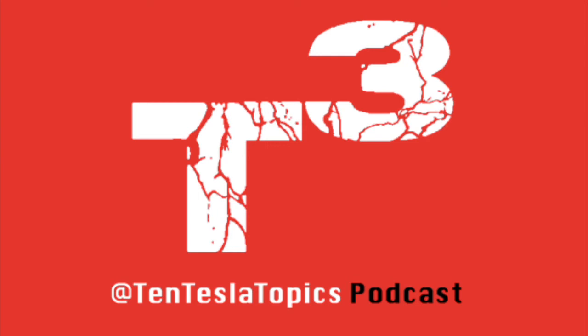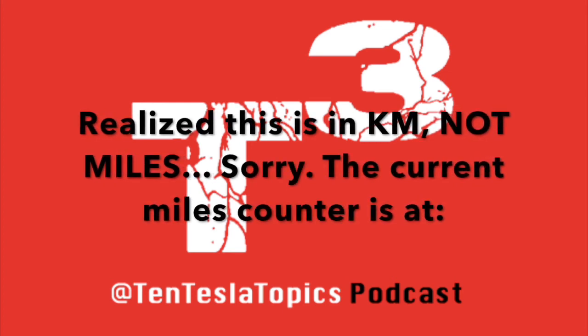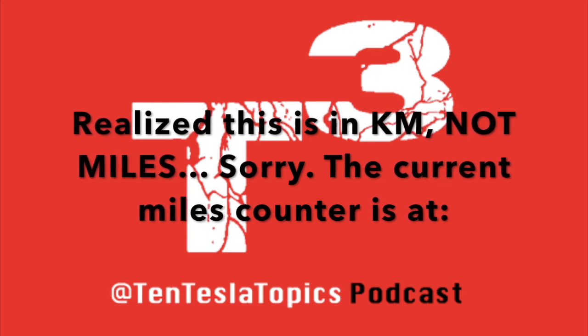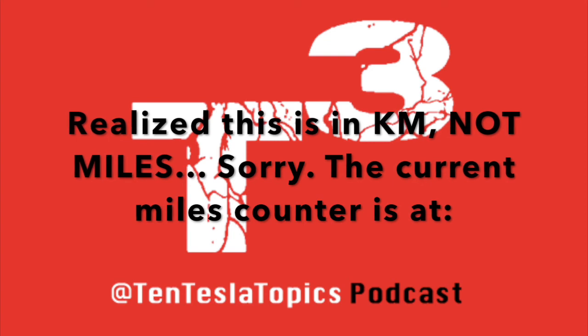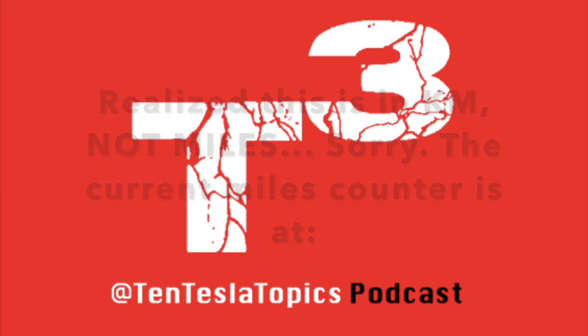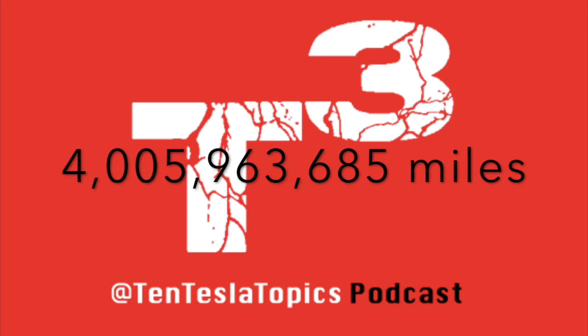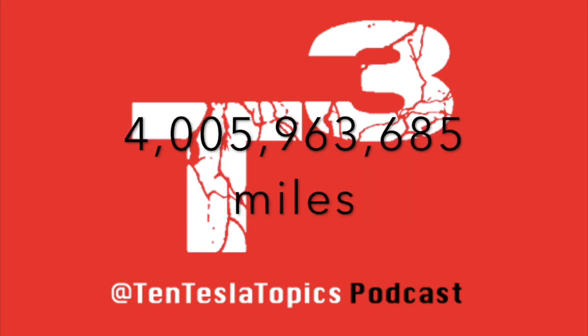Tesla has been keeping track of this fleet mileage with a counter on the Electric Road Trip webpage, which I recommend checking out — it just continuously goes up. Checking it live as we speak, they're currently at 6 billion miles — specifically 6,444,971 at the time of recording — and it's about to turn to 972. It just keeps going up, so I highly recommend checking it out.